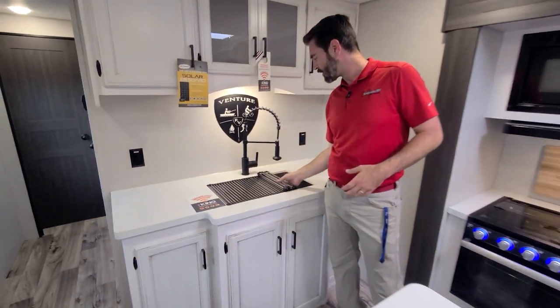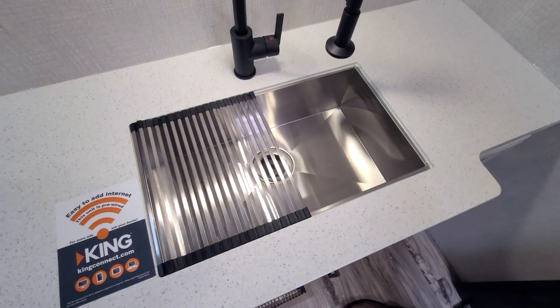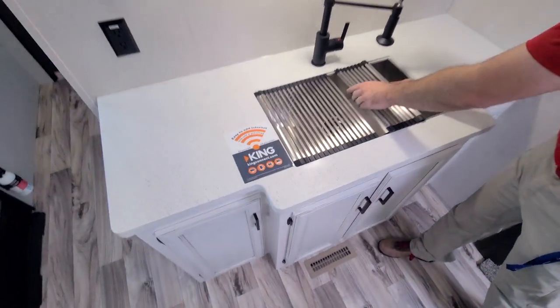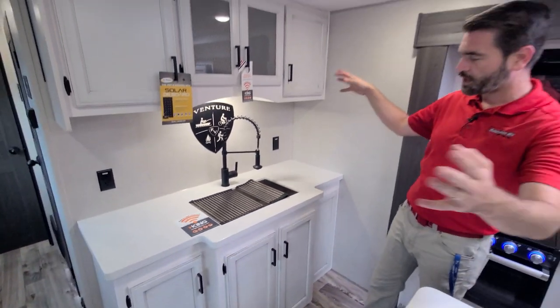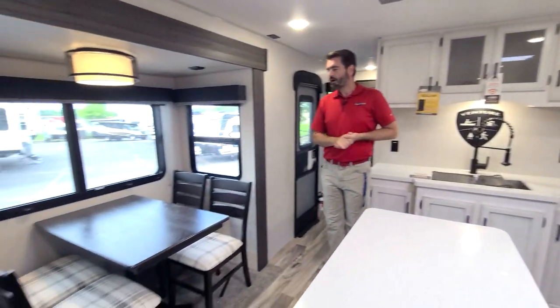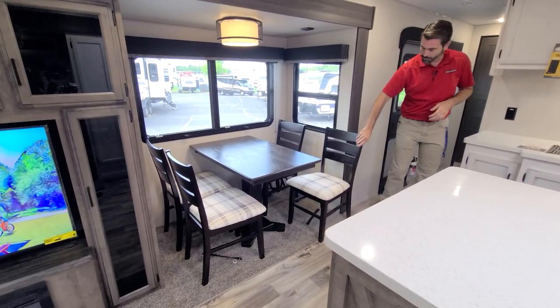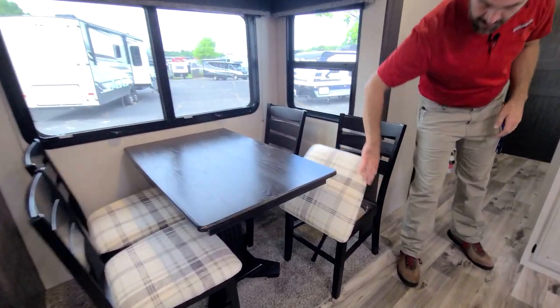This hutch holds our sink, which has a large single basin stainless steel, with storage built all the way around it. As we push forward, we see that we have a freestanding dinette. These actually incorporate a little bit of storage down into the chairs as well.